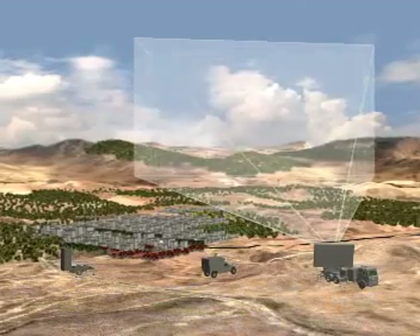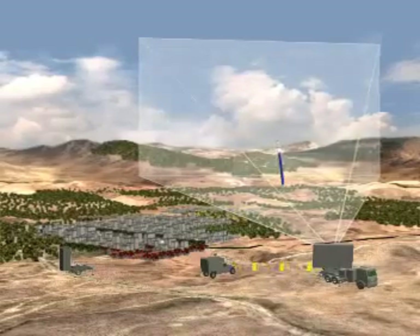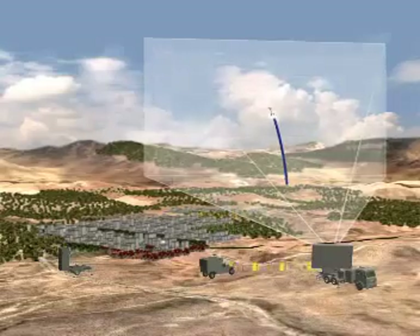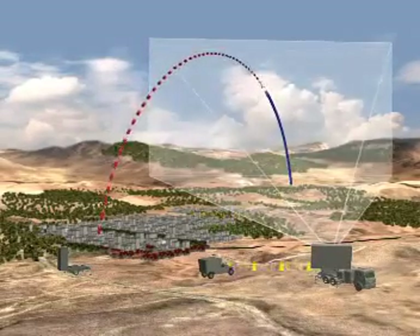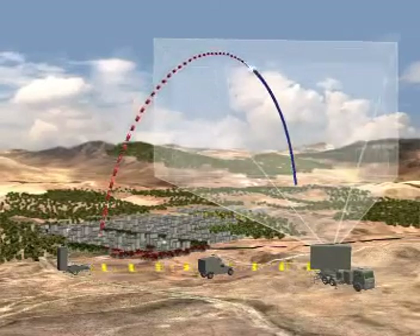The radar detects and identifies the rocket launch and monitors its trajectory. The target data is transmitted to the battle management and weapon unit for processing, and the threat's trajectory is quickly analyzed and the impact point estimated. If the site of the rocket's fall is defined as a protected area, a command is given to launch an interceptor against the threat.